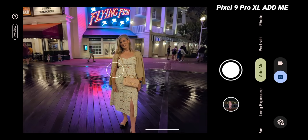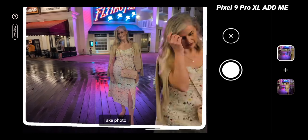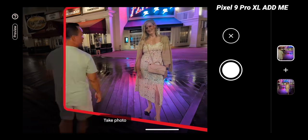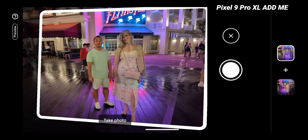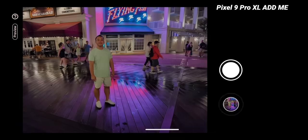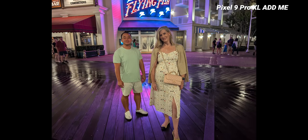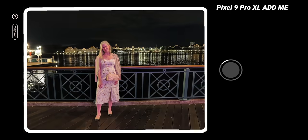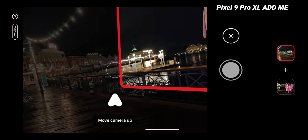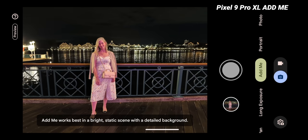One feature I was super excited about using was Add Me, where you can superimpose yourself into a group selfie — and it did kind of work here even though I was a little too far back. If you want to see it in more detail, check out my daytime comparison because it really works well there in good lighting. I was having more difficulty using this feature at night where it would give me more errors, so keep that in mind. I'm sure this feature will get better and more optimized as time goes on.